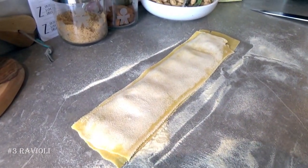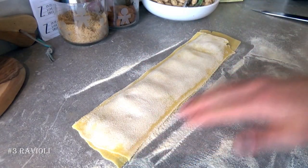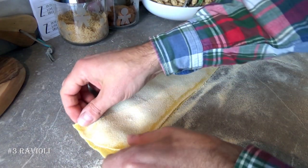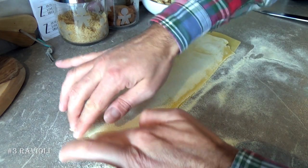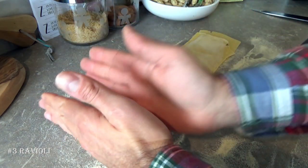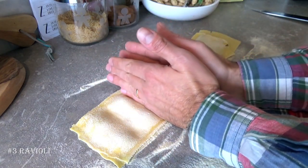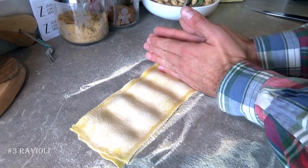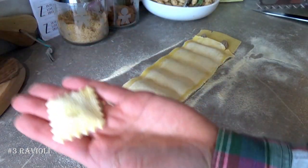It's very important that once you put the two layers of dough on it, you have to be sure that you take away the air, otherwise they open during the cooking process. So you close the beginning and then with your hands go in between the filling and push slightly to close, and then with the stamp — here we have our first raviolo.